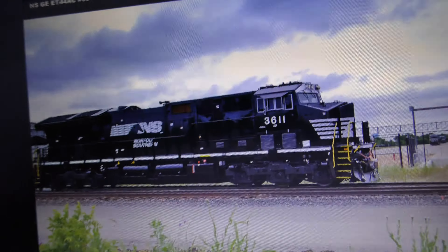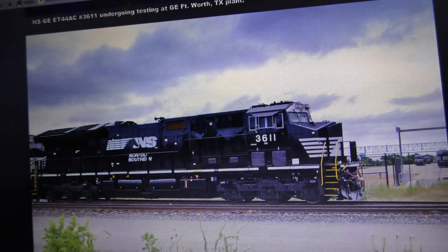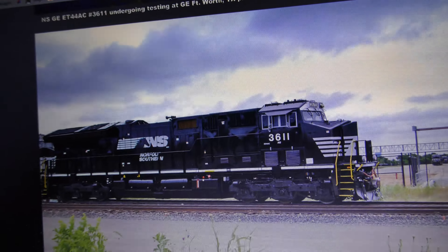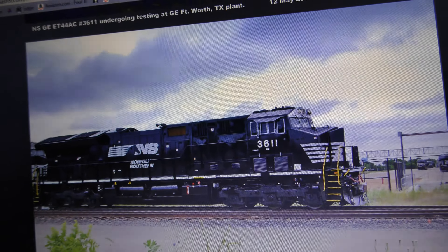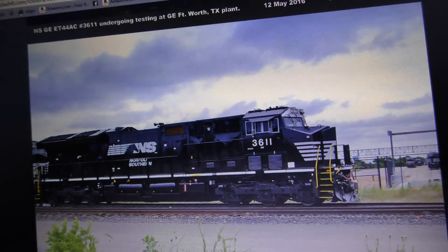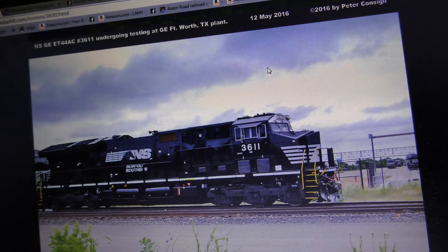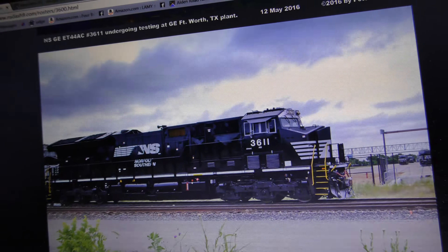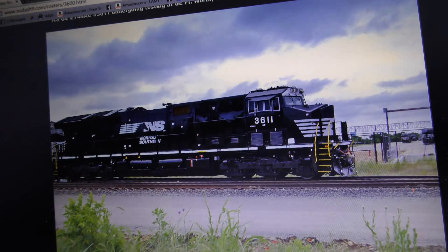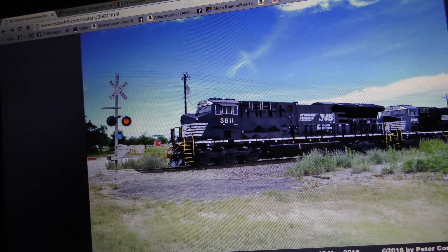Anyway, yeah — they've ordered 47 of them for the time being, but I think they're going to order more. Why am I saying that? Because look at this roster right here — let me pull that up.